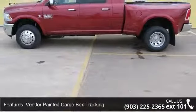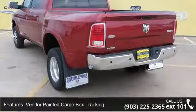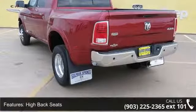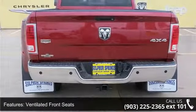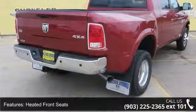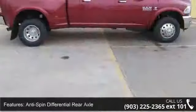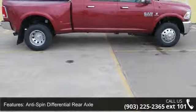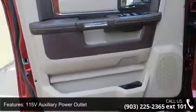This vehicle's top features include vendor-painted cargo box tracking, high-back seats, ventilated front seats, heated front seats, anti-spin differential rear axle, 115-volt auxiliary power outlet, power 10-way memory driver and 6-way passenger seats, tip start, 4-wheel disc brakes, and air conditioning. Low mileage is an important factor in your purchase, and this vehicle delivers a low odometer reading.